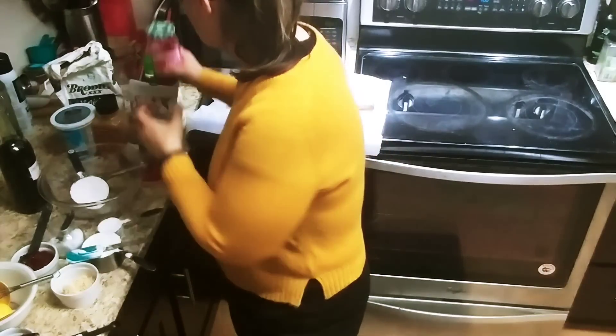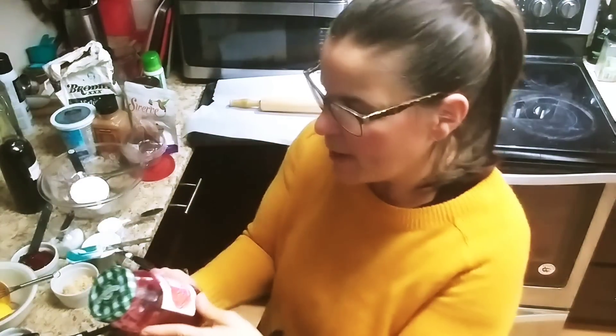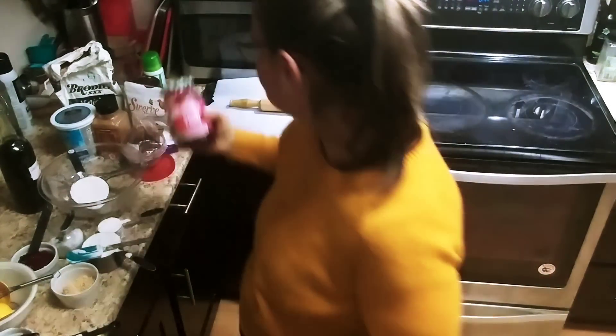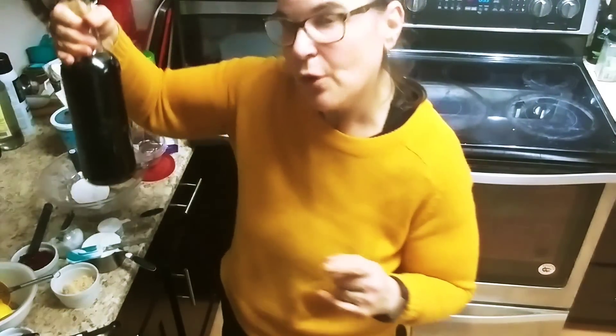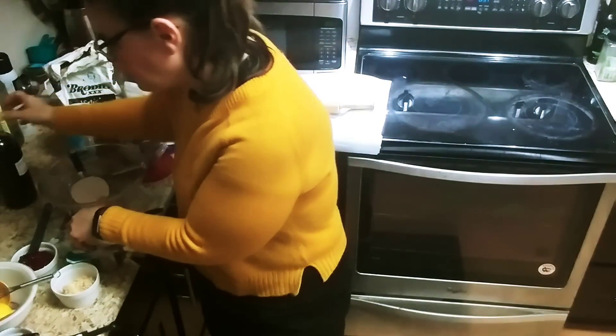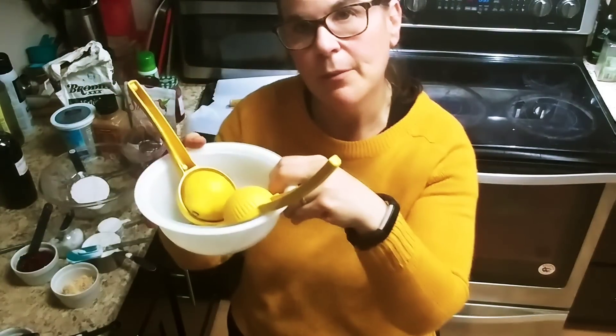Of course, PB2 — two tablespoons is one smart point. And I bought the Smucker's Double Fruit less sugar jam: four tablespoons, four smart points. Really good — only 20 calories per tablespoon. A little splash of vanilla, a quarter teaspoon of salt, and two tablespoons of lemon juice.